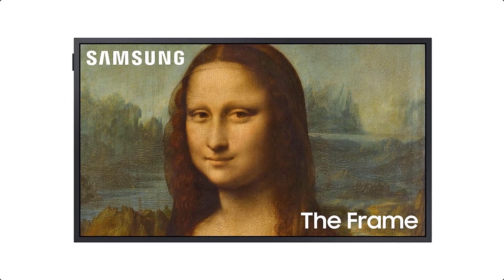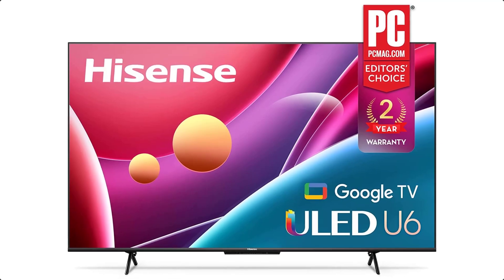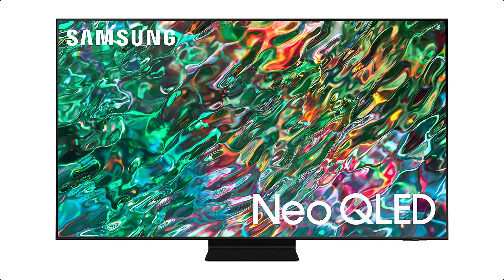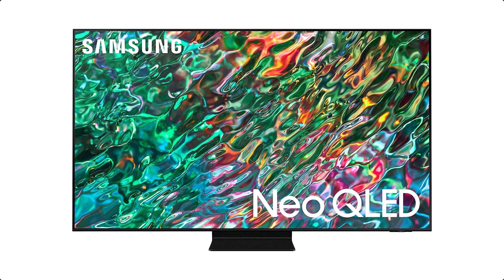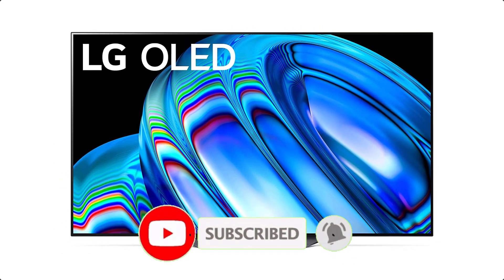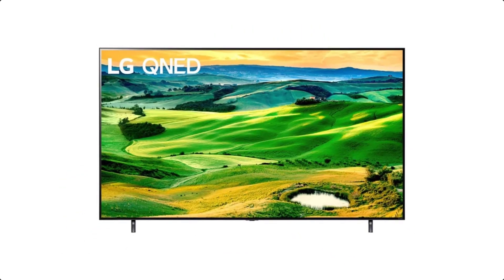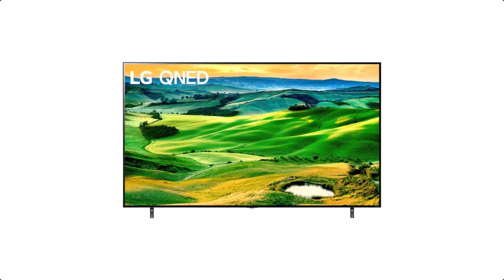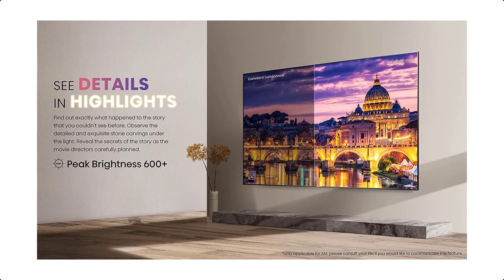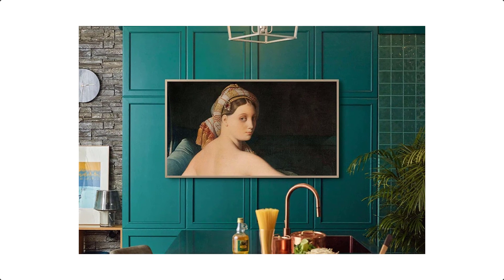65-inch TVs are offered in a wide variety, each with unique features, benefits, and prices. I did a massive amount of research, reviewed a ton of reviews, and put together a list of the best 65-inch TVs from trustworthy brands to assist you in making a decision. After extensive investigation, I discovered these products to benefit people like you. Without further ado, let's watch the video.